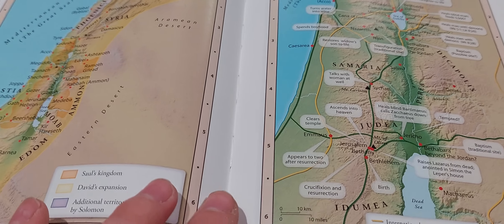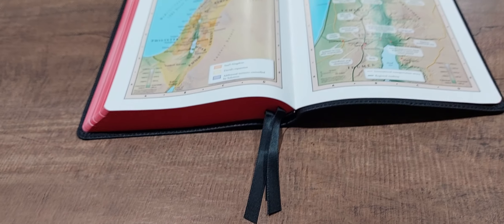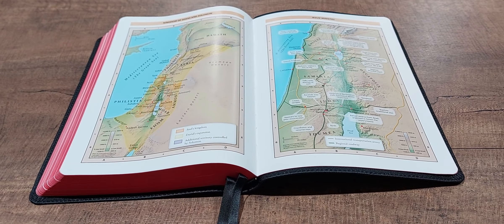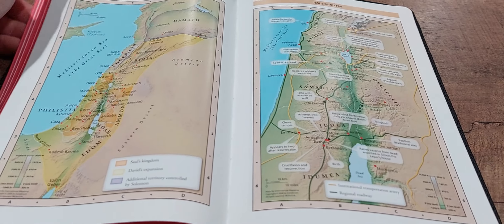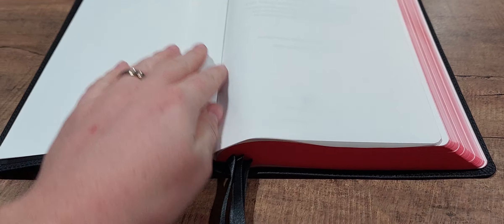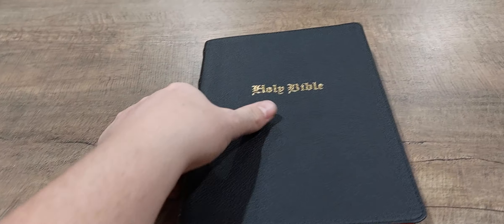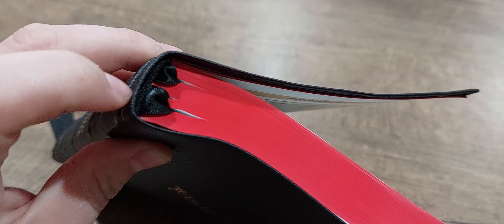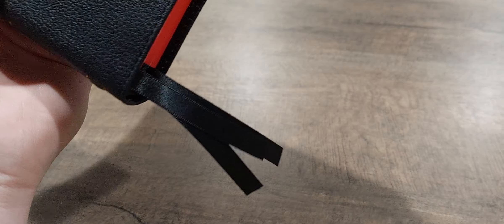You can see evidence of the Smyth-sewn binding — the stitching running all the way up the page. That enables the Bible to lay completely flat. We're all the way back in the map section here and it's a brand new Bible I haven't broken in yet, and yet it still lays flat from Genesis to Revelation. I was totally blown away that this thing has three ribbons in it. Two of the ribbons are stacked right on top of each other, and the New Testament ribbon is spaced apart, but there are indeed three ribbon markers.